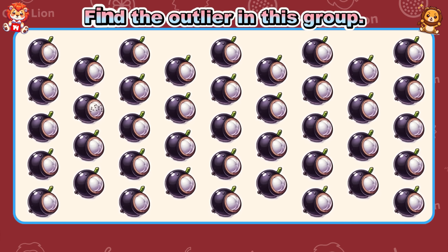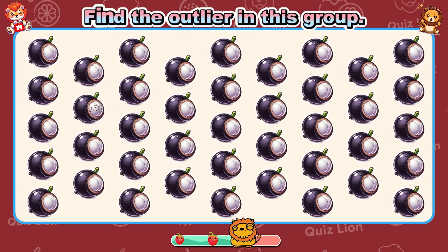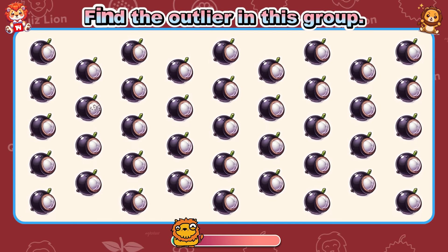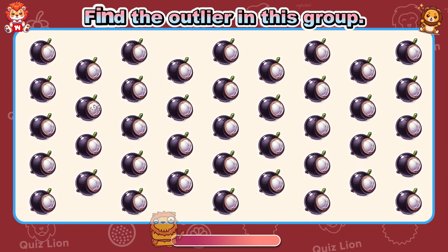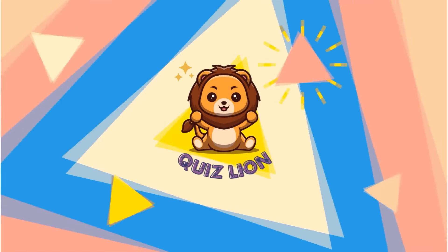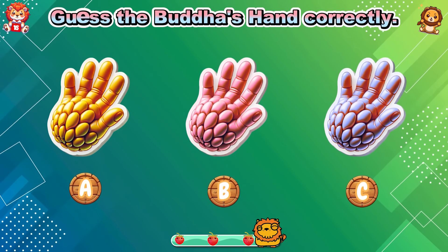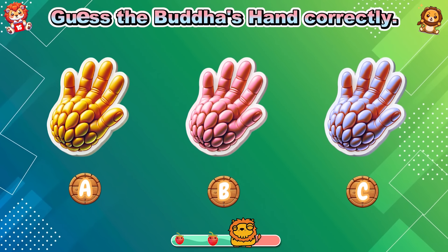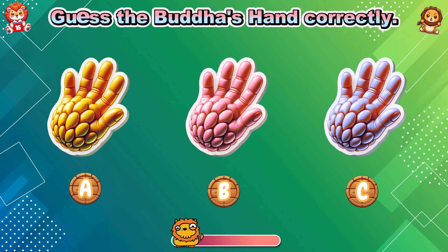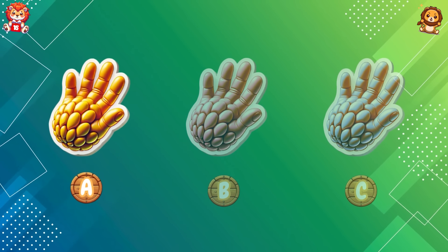Find the outlier in this group. You make everything better with your presence. Guess the Buddha's hand correctly. The correct Buddha's hand is answer A.